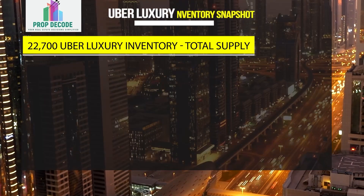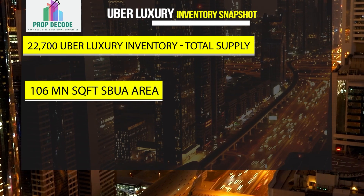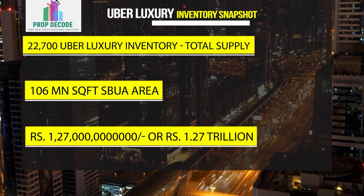Total 22,700 uber luxury apartments, summing to 106 million square feet of built-up area, worth more than 1.27 trillion rupees.